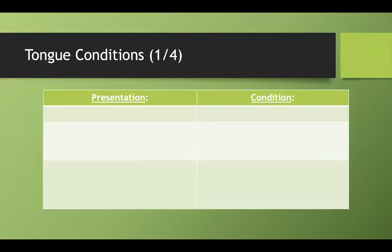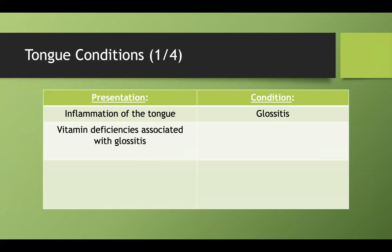Let's talk about tongue conditions. We have a few different subcategories here. What's it called when you have inflammation of the tongue? It's just called glossitis. Which vitamin deficiencies are associated with glossitis?